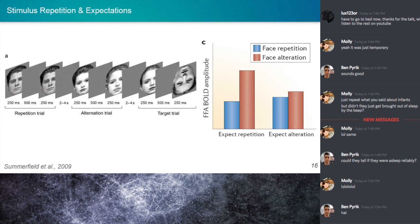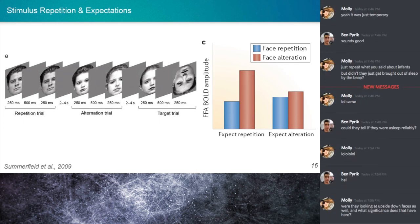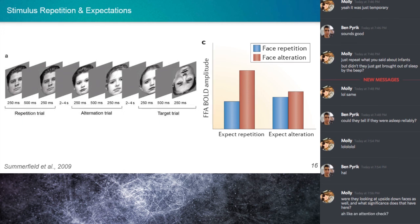The authors also note this was a paradigm where subjects see face after face and are told to press a button if a face is upside down — so they're always attending to faces but not making responses except to those outlier inverted faces. This is basically an attention check to make sure participants are engaged and not falling asleep.